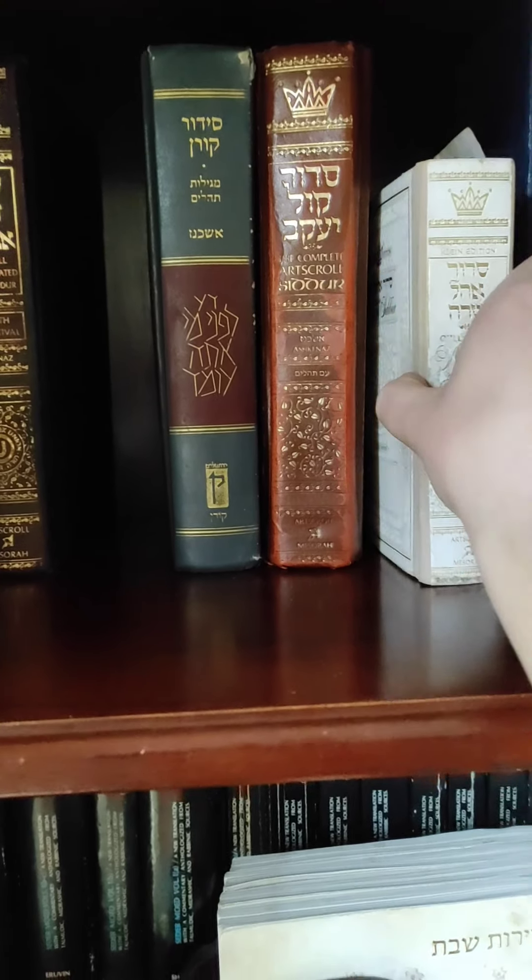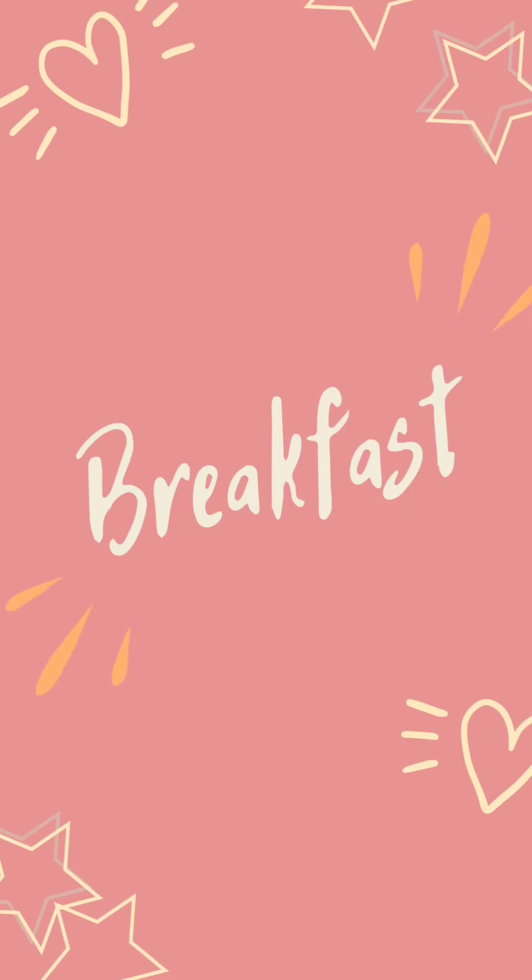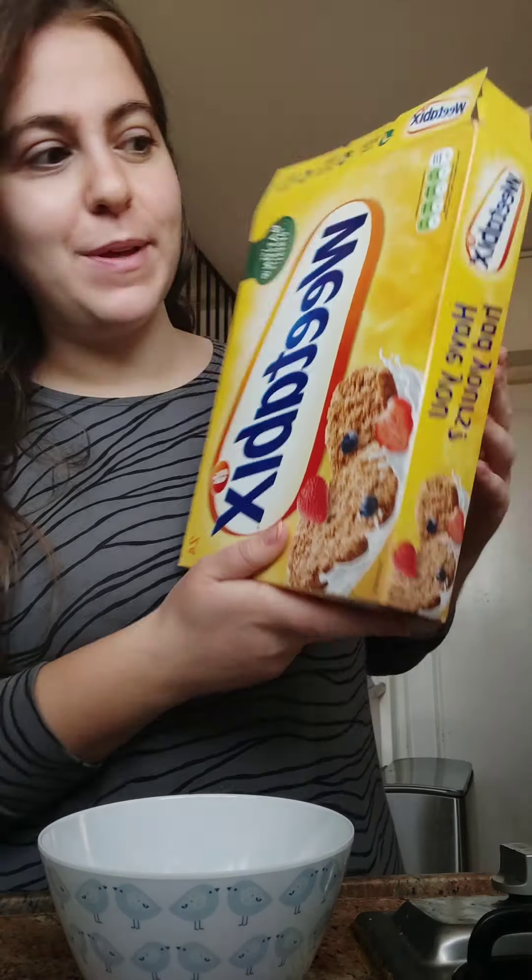Skincare is on. I usually let it sink in for a bit — I'm going to go downstairs and eat my breakfast and then I will do a little bit of makeup. I'm going to have the same thing I have every morning, which is Weetabix.